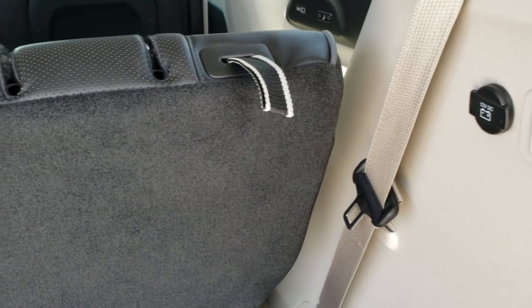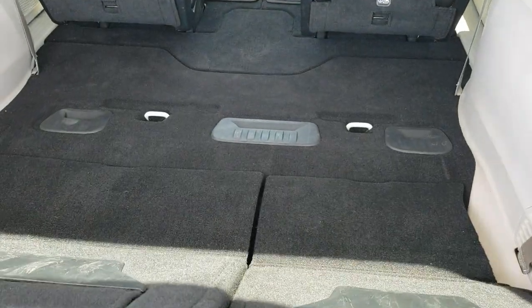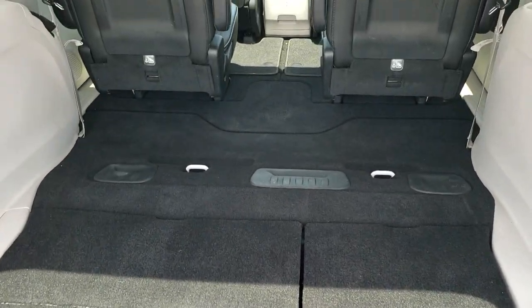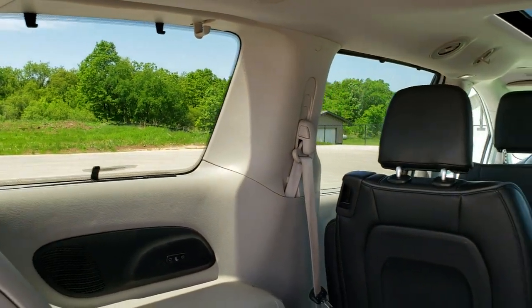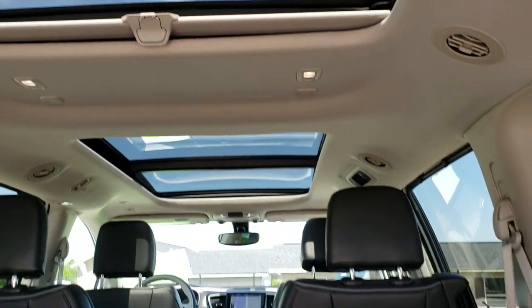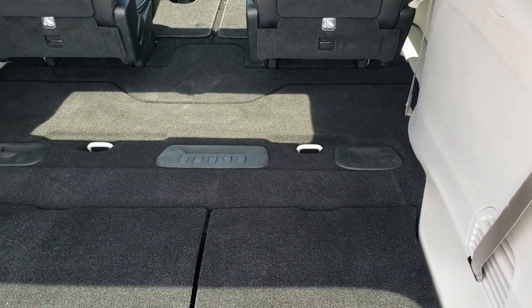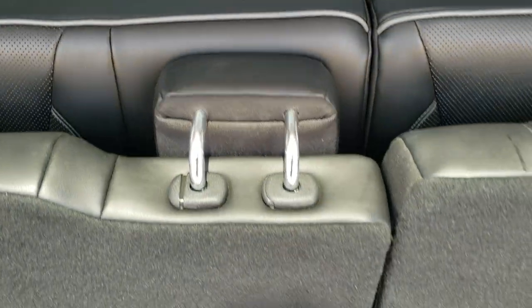It does have the stow-and-go or stow-and-vac system, and it does have the power fold-down seats. Make sure your headrests are down and then you go to stow mode and they'll power fold down and fold back into the floor. They go down nice and flat, which is nice if you've got to haul extra stuff. The second row seats stow into the floor as well. You do get these side window shades and that third row skylight. There is also a USB port back here.